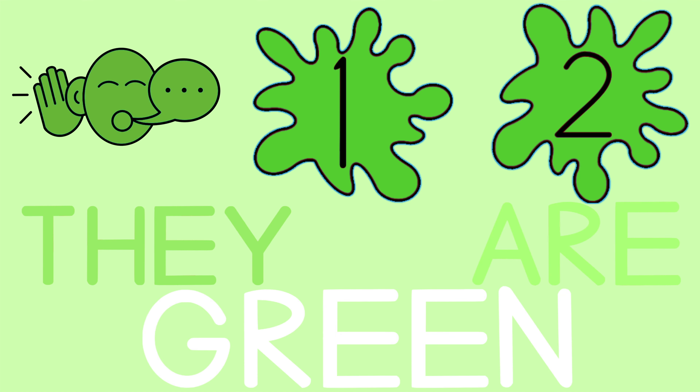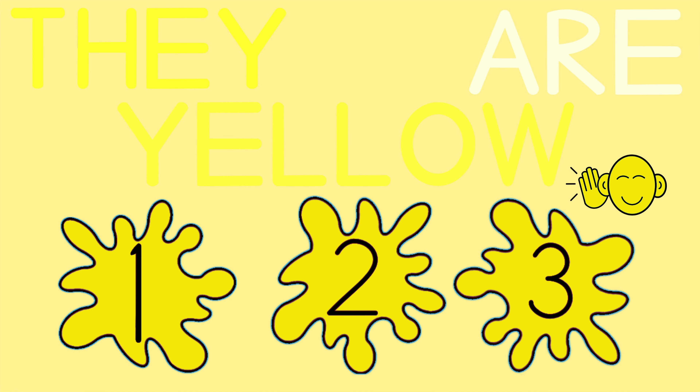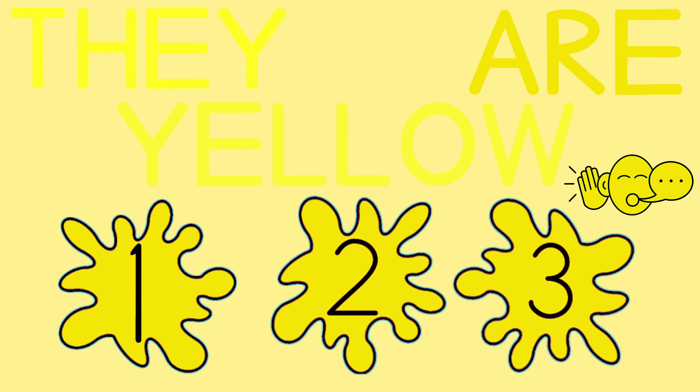They are green. They are green. They are yellow. They are yellow.